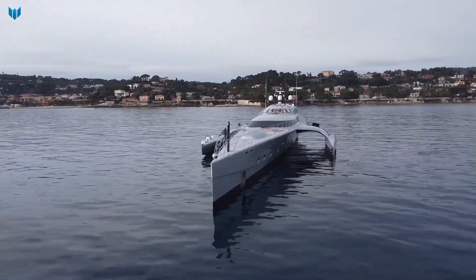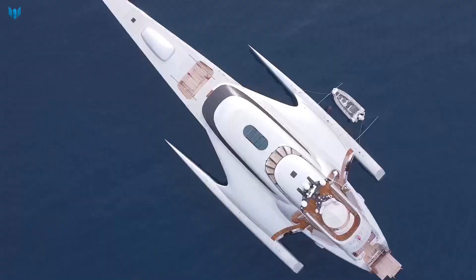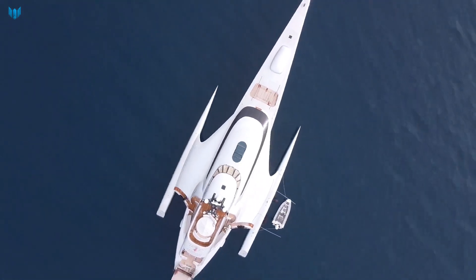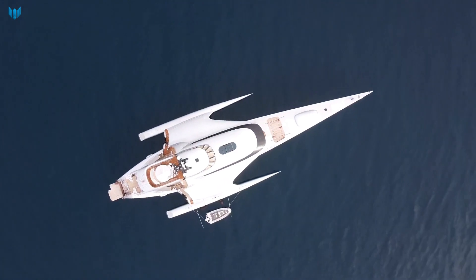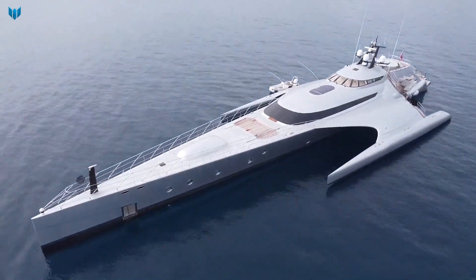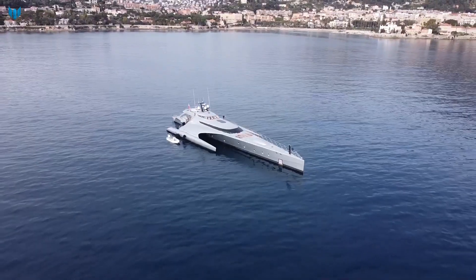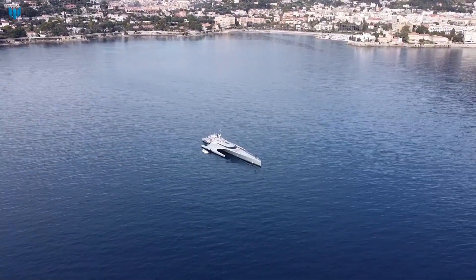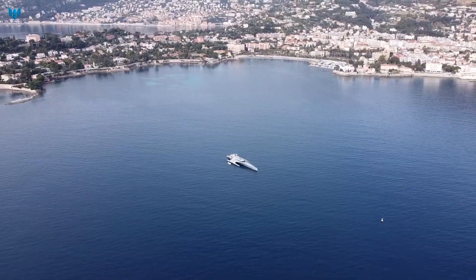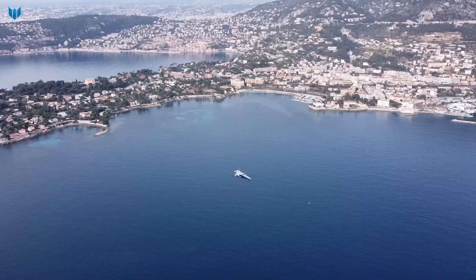She is powered by two MTU diesel engines, which give her a top speed of 30 knots and a cruising speed of 28 knots. She has a range of 2,300 nautical miles at cruising speed. The Galaxy of Happiness can accommodate up to six guests in three staterooms. The master stateroom is located on the main deck and has a king-size bed, a walk-in closet, and an ensuite bathroom with a Jacuzzi.